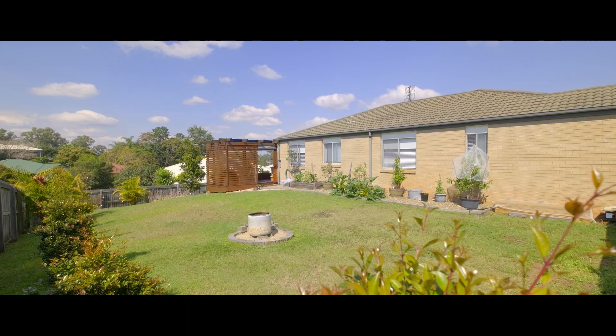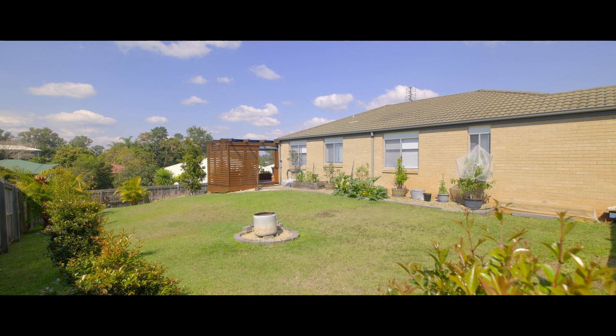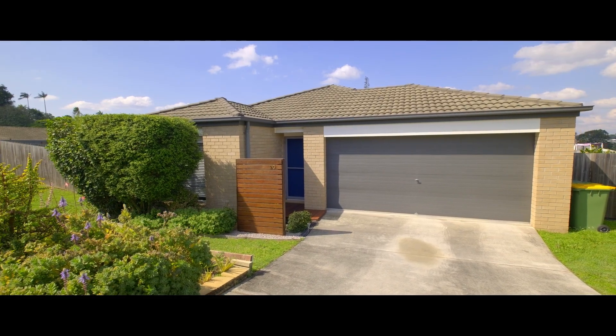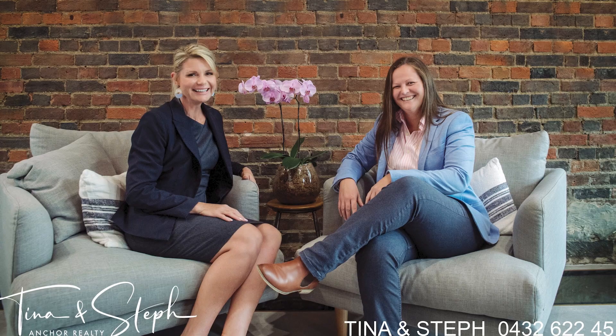A perfect property for an owner-occupier or a very smart investment. This immaculate home has loads on offer, it's an absolute must-see. Call us anytime, we look forward to hearing from you. Thank you.